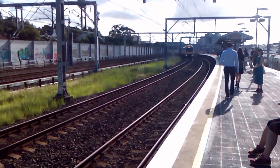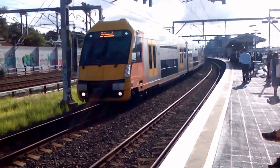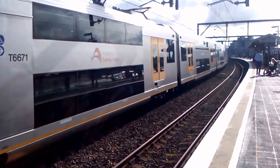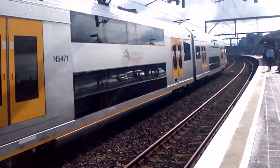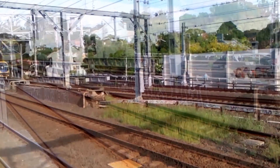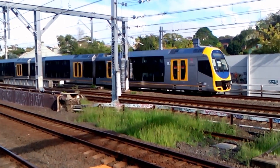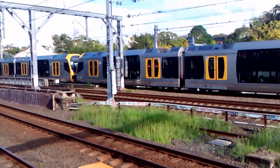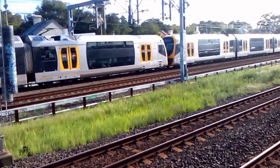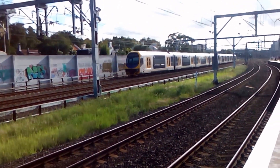Waratah passing on the down Suburban — H71 the set, Richmond service. We have an Oscar passing on the up main, front four cars H36, Central City Terminal service. H37 the rear four cars — sister sets.